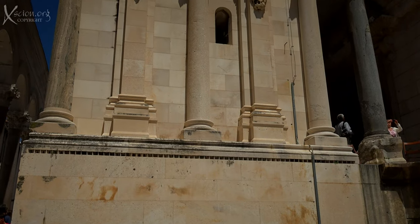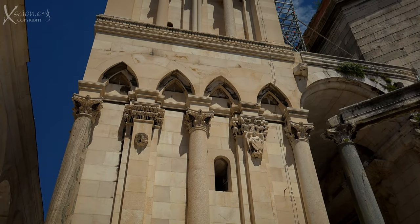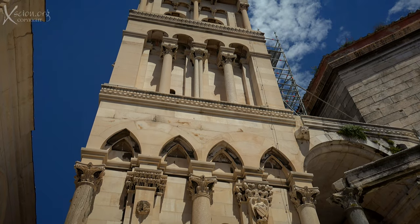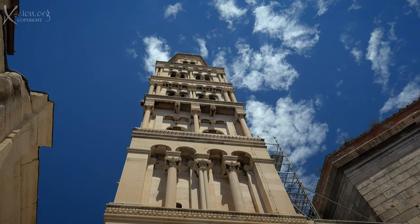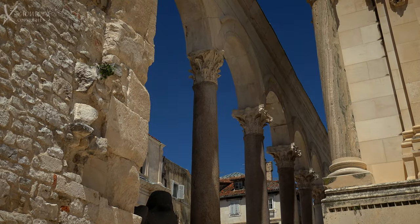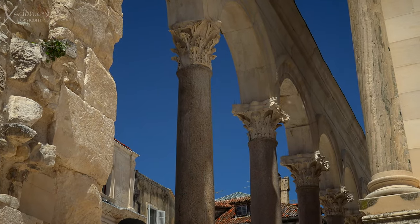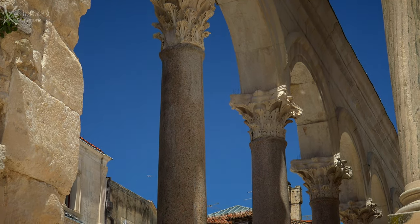The opportunity to walk through these ancient streets was a great experience. Occasionally there were clear reminders of its ancient past. It must have been a spectacular place in its heyday.